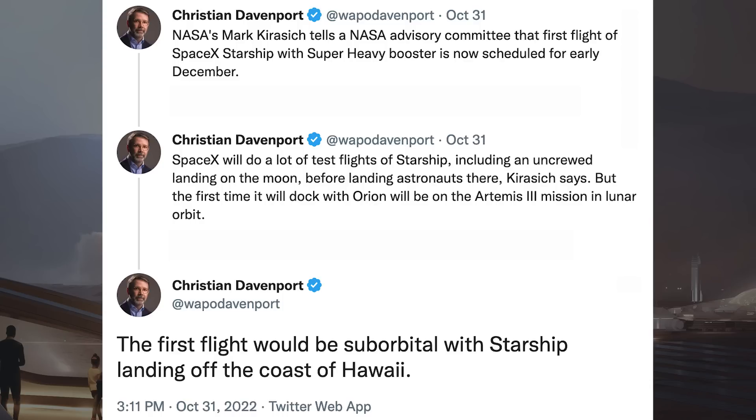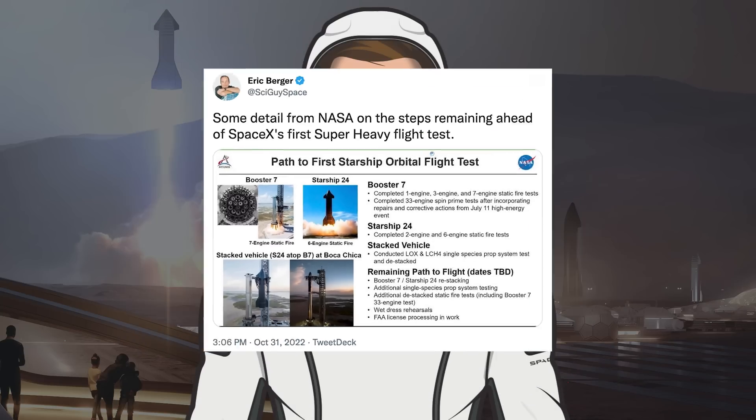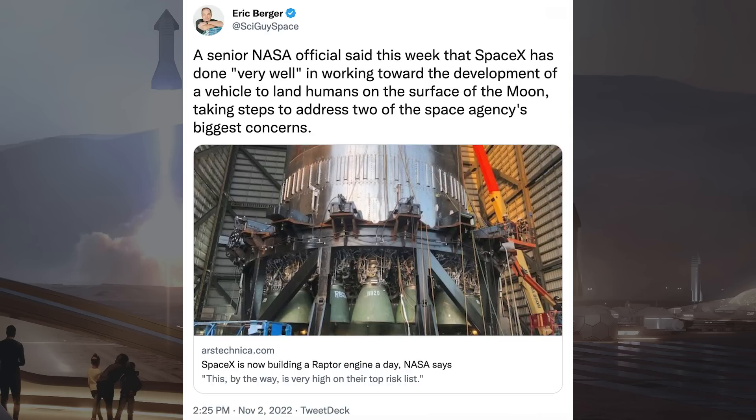His final tweet says the first flight would be suborbital with Starship landing off the coast of Hawaii. Eric Berger posted a tweet about this information from NASA on Starship, sharing some detail on the steps remaining ahead of SpaceX's first Super Heavy flight test. Talking about Starship, Eric Berger also posted another tweet with information from NASA.